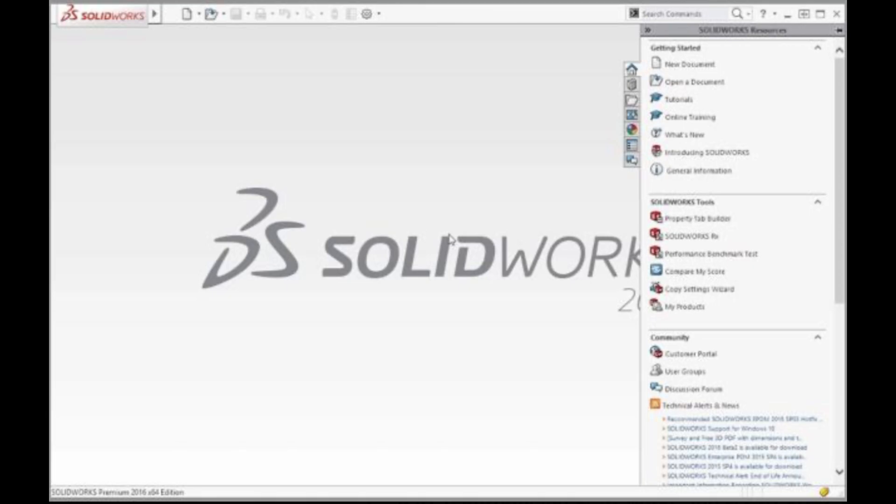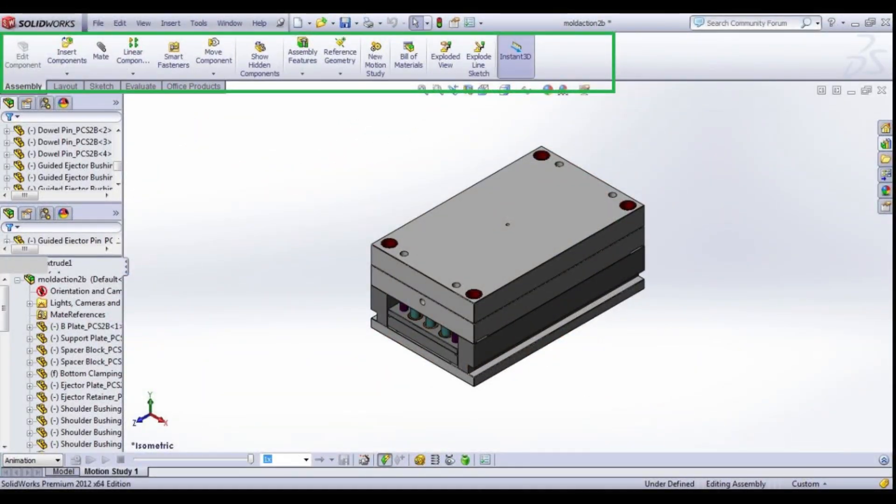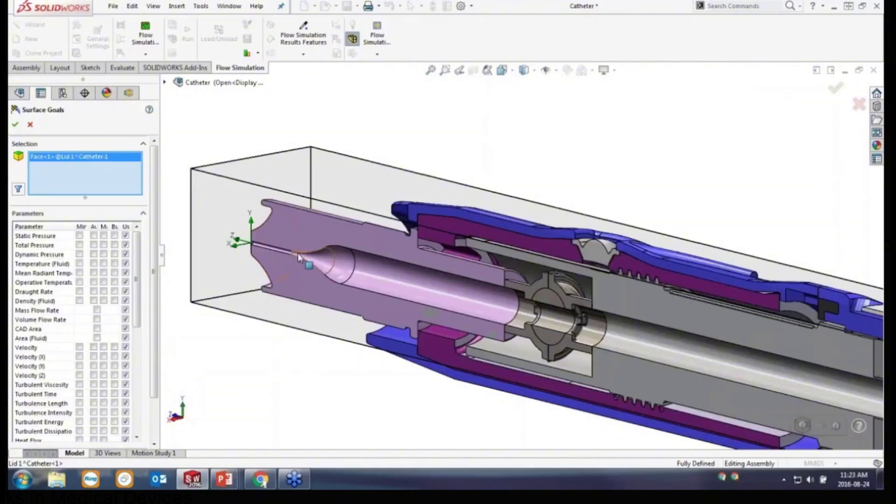SolidWorks, developed by Dassault Systèmes, is one of the most popular CAD tools for parametric modeling. Known for its user-friendly interface, SolidWorks is ideal for small-to-medium-sized medical device companies looking for straightforward design capabilities.